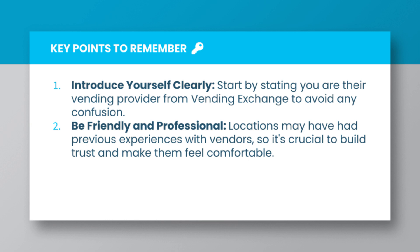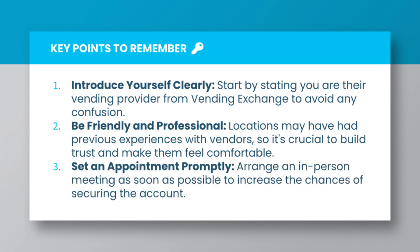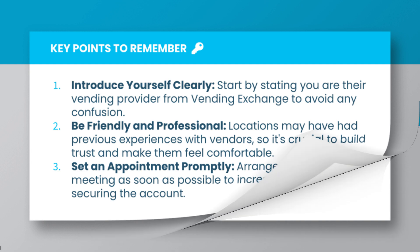Key point 2: Be friendly and professional. Locations may have had previous experiences with vendors, so it's crucial to build trust and make them feel comfortable. Key point 3: Set an appointment promptly. Arrange an in-person meeting as soon as possible to increase the chances of securing the account.